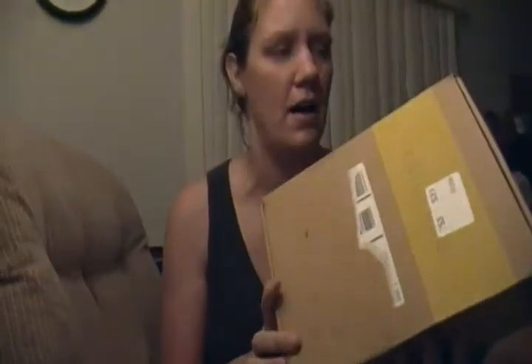Hello, we just got our Citrus Lane box in the mail. This is the July box and this is for a little over a year old girl. So we're going to see what's inside.